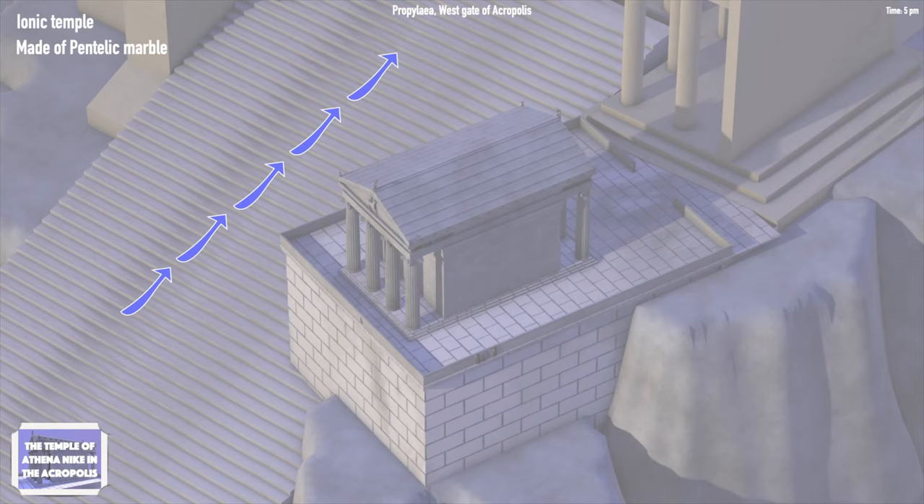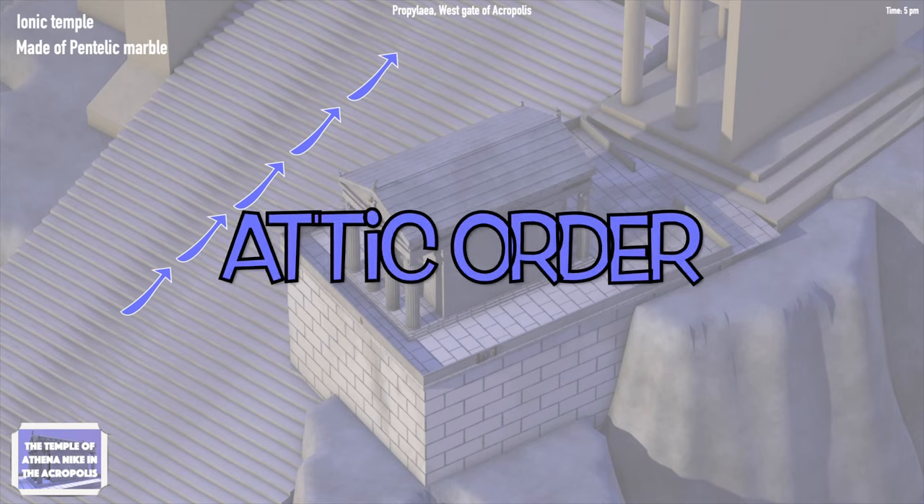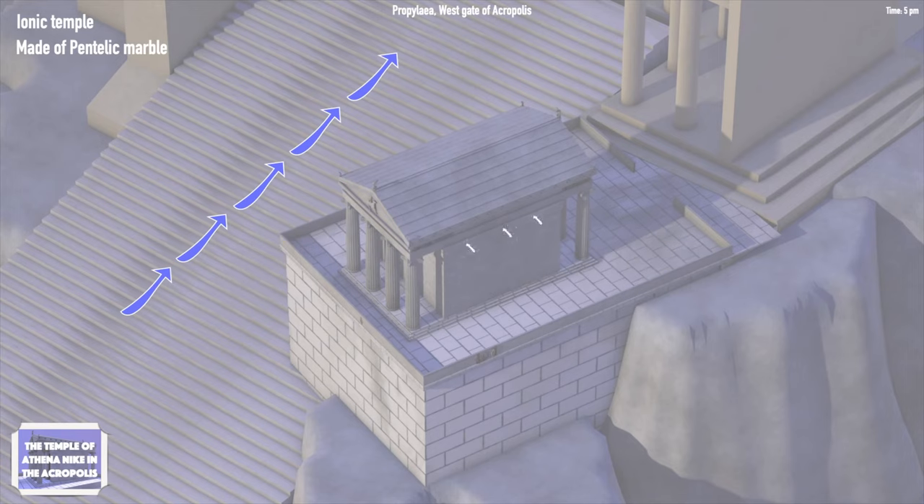The Temple of Athena Nike is not a typical Ionic Temple. In fact, it was influenced by the architectural order that the Parthenon introduced a few years before, known as the Attic Order. A characteristic example is that the walls and the columns of the temple turned slightly inward to give the visitor the impression that the structure is taller.